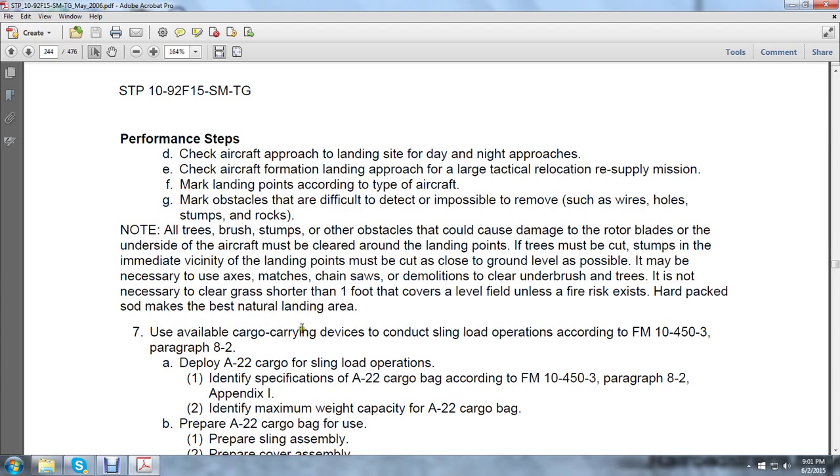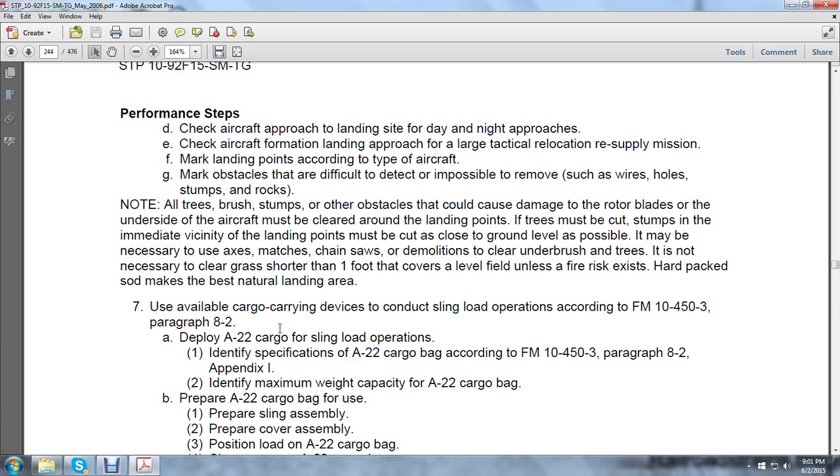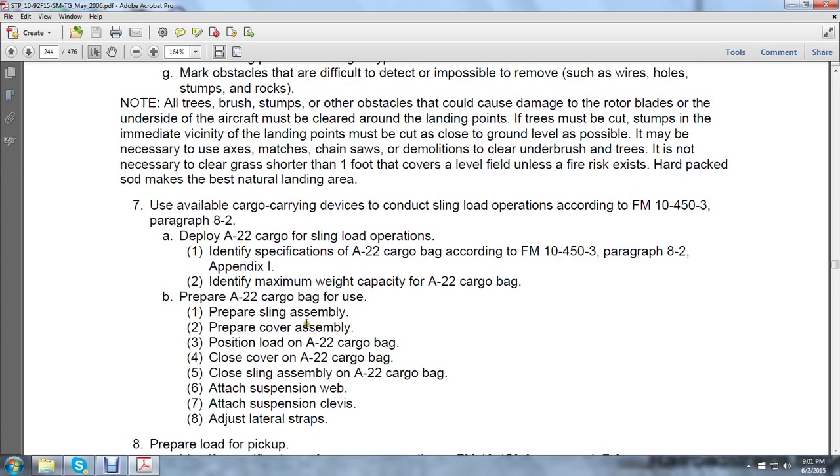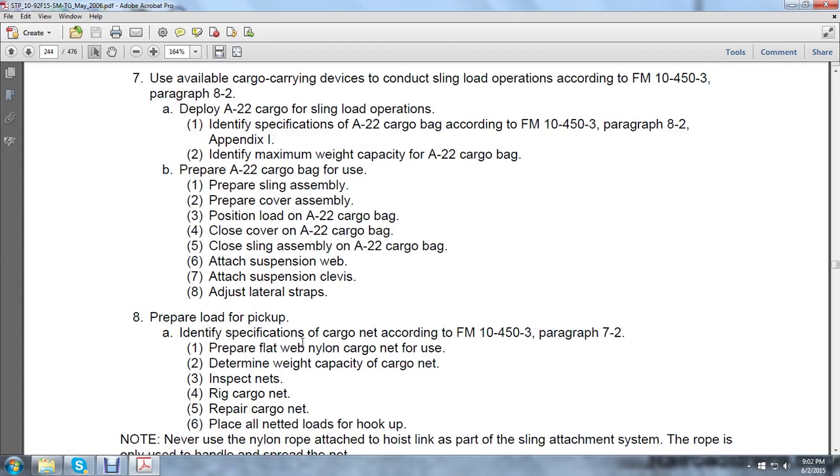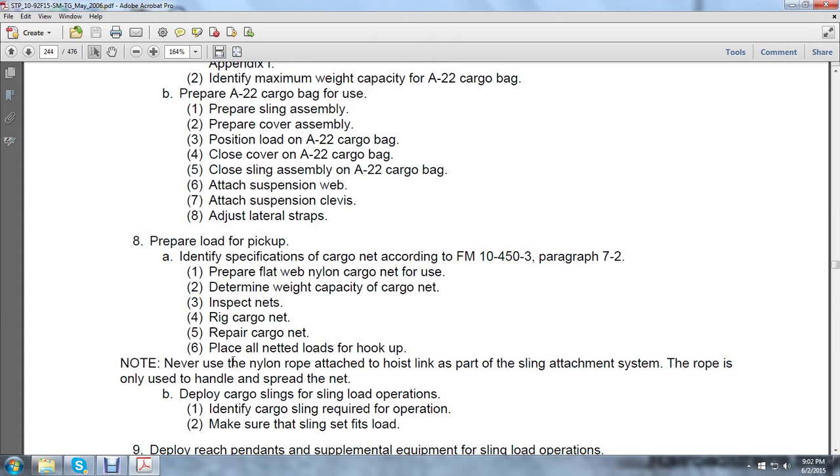Use available cargo carrying devices to conduct slinging and loading operations according to Field Manual 10-453, Paragraph 8-2, Appendix 1. Identify the maximum weight capacity of the A-22 cargo bag. Prepare the A-22 cargo bag for use, prepare the sling assembly, prepare the cover assembly, prepare the load on the A-22 cargo bag, close the cover of the A-22 cargo bag, close the sling assembly, attach the submission web, attach the submission clevis, and adjust the lateral strap.